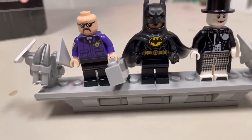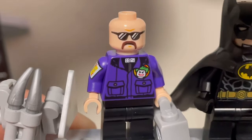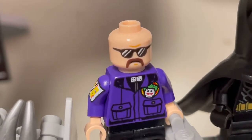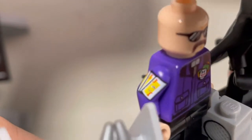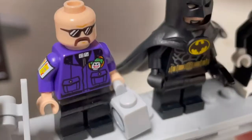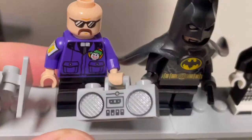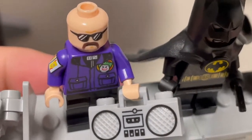This is the stand you get for the minifigures. Now going from right to left, starting with the Joker — the final character and what some people consider the best — is Larry. He's one of Joker's goons, with a great mustache and nice sunglasses. He's actually the only one of the three to have arm printing; on his right arm he's got three J's for Joker, and he has the Joker symbol on his shirt.